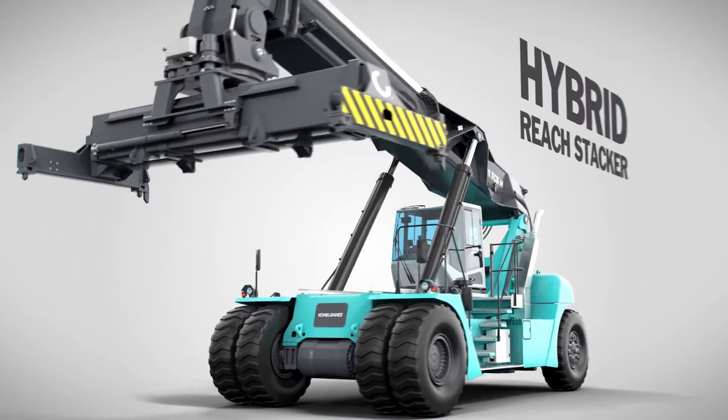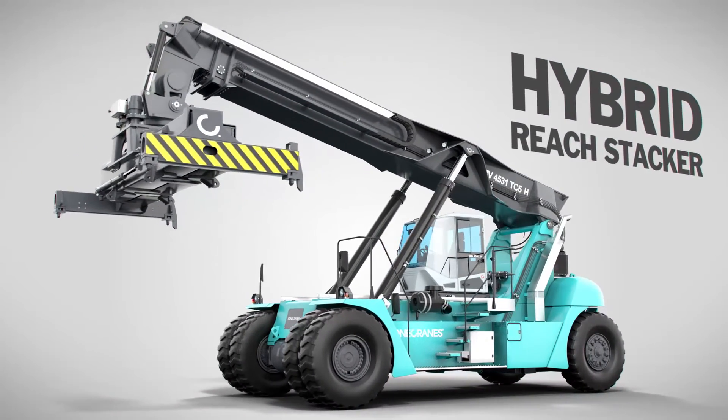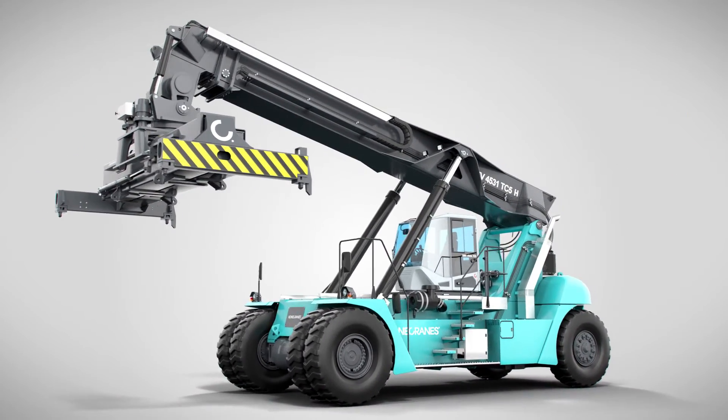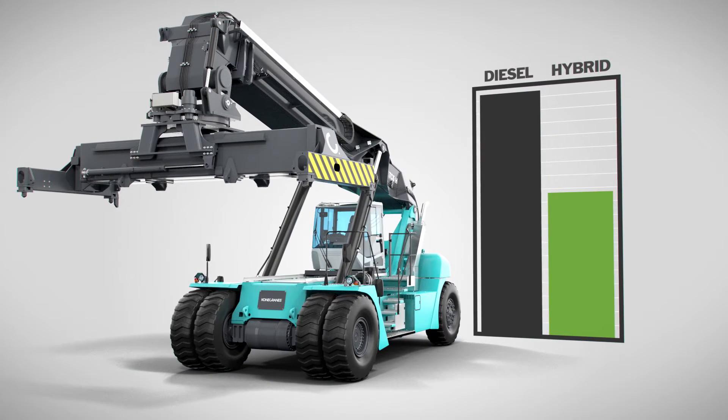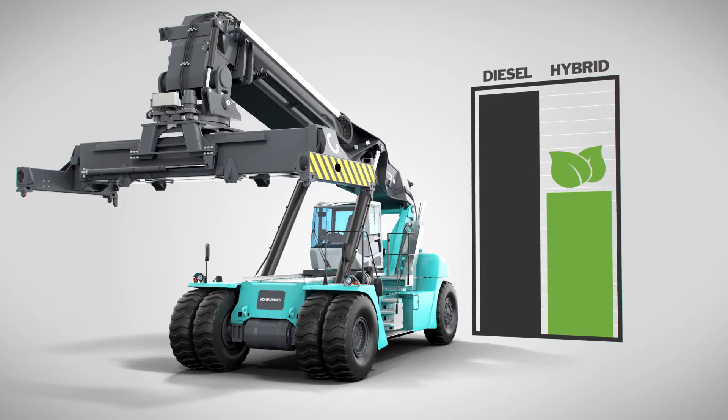The World's First Hybrid Reach Stacker. With the Hybrid Reach Stacker you can save fuel by 30% or more, and at the same time be eco-friendly by lowering emissions.